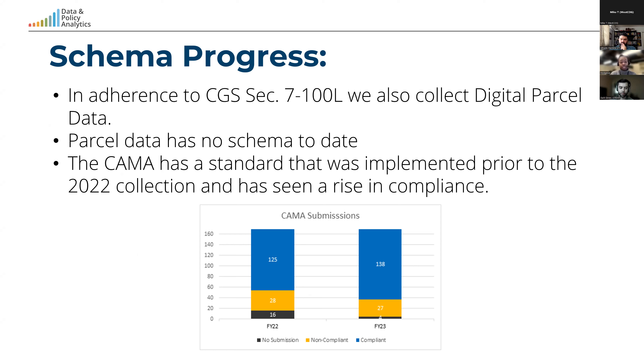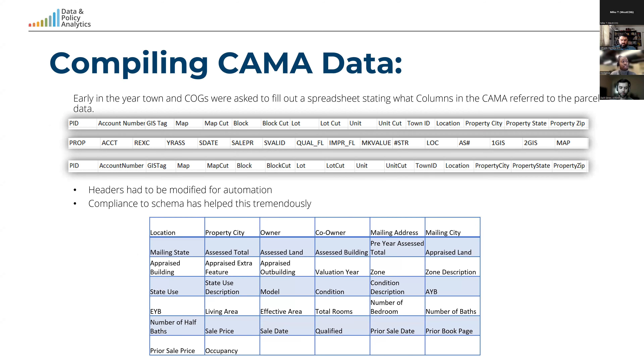The CAMA schema was created by the CAMA working group, including collaborations with CAMA vendors and assessors. The chart shows the improvement in compliance — 125 towns complying in 2022 and 138 towns complying in this year's collection. It's worth noting that if a town submitted the exact 136 fields but had a few extra fields, they were marked as non-compliant. As you can see in the cutout of headers, naming conventions for headers in each town can vary greatly — spaces between words, no spaces, or completely different naming entirely.